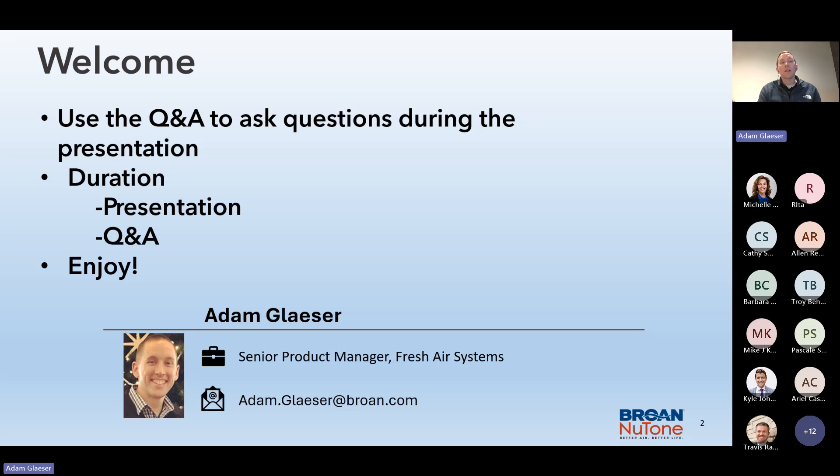We're going to be utilizing a Q&A chat during this presentation. You're also welcome to email me at the address below, and we will save some time at the end for questions and answers. If you think of something a day, a month, or a year later, always keep my email handy and enjoy. This is a great unit.